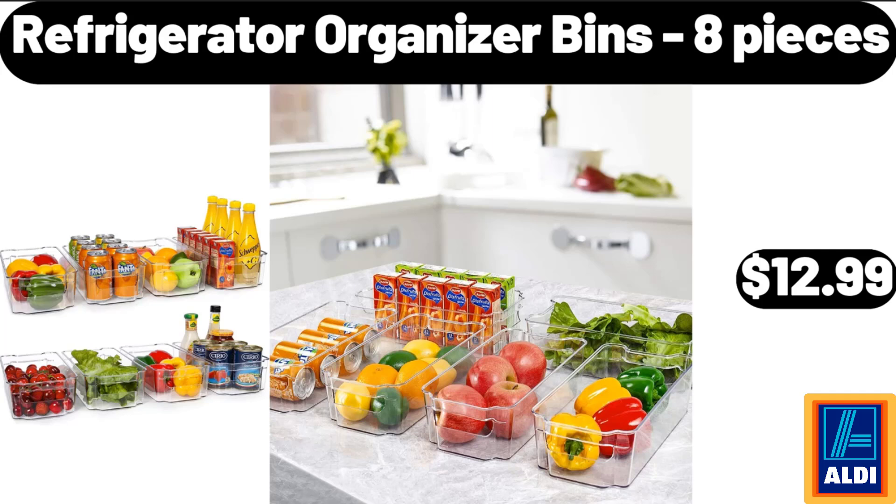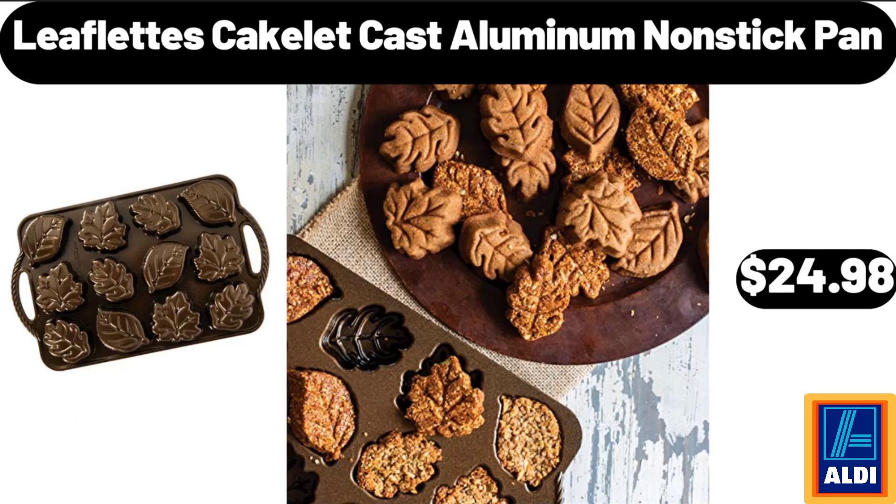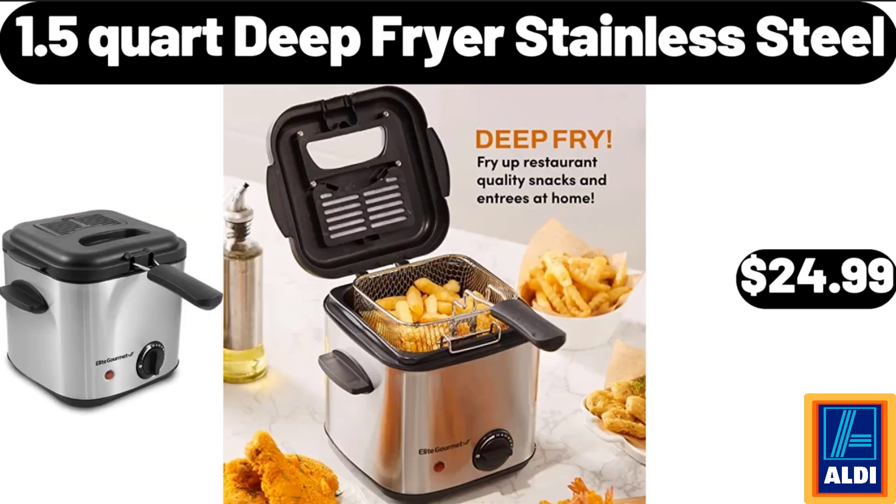Refrigerator Organizer Bins, 8 Pieces, $12.99. Leaflet Tez Cakelet Cast Aluminum Nonstick Pan, $24.98. 1.5 Quart Deep Fryer Stainless Steel, $24.99.